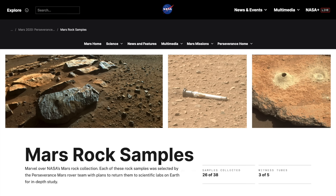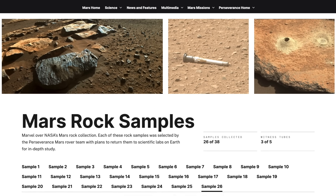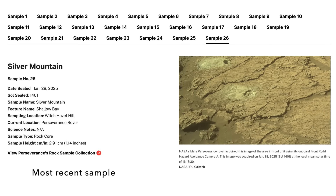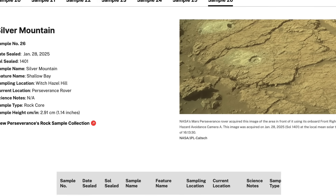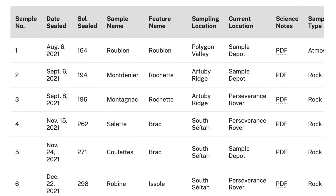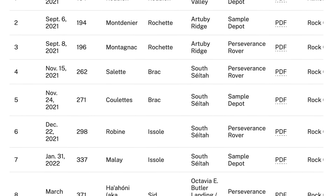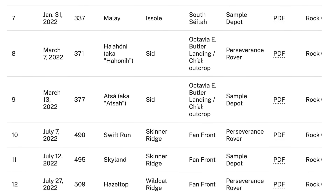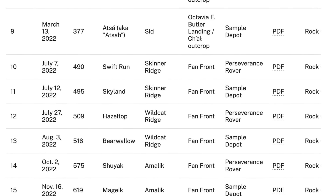At the core of the Perseverance mission are core samples of rocks collected for eventual return to Earth. These have been painstakingly gathered since Perseverance landed 3.999 years ago — it'll be exactly four years on February 18th, the anniversary of its landing in 2021. Please celebrate responsibly.